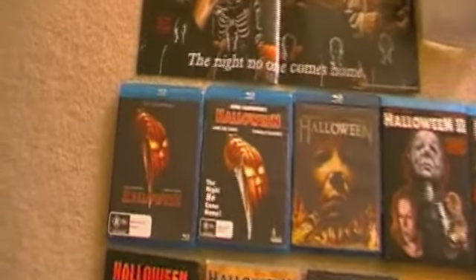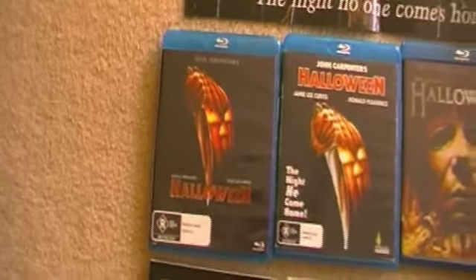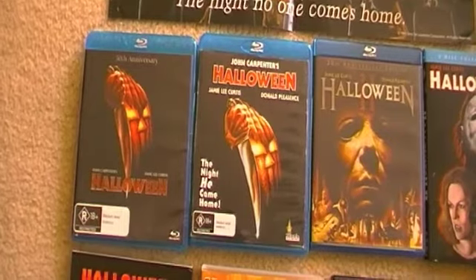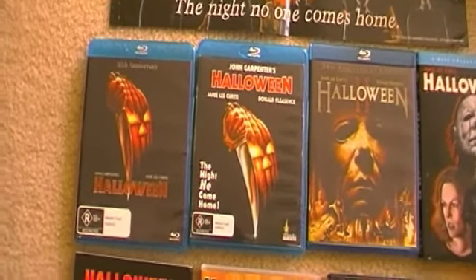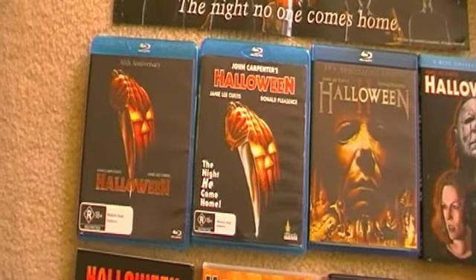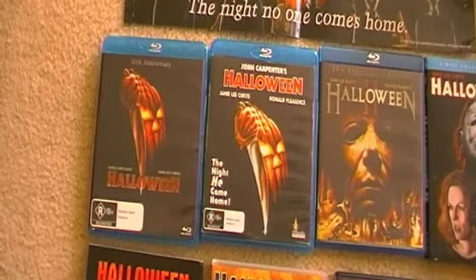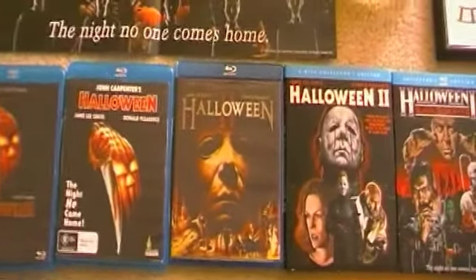Now we'll take a look at the Blu-rays. I own both Australian releases — the Beyond disc and the Umbrella release. The Umbrella release, from what I've heard, is one of the best Blu-ray releases for this movie worldwide in terms of special features, and the picture quality is excellent. It is region free if anyone is interested in importing.